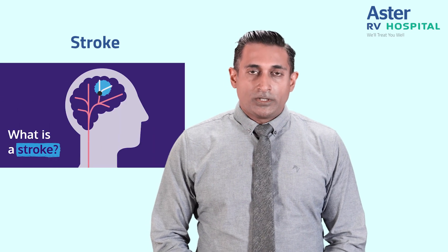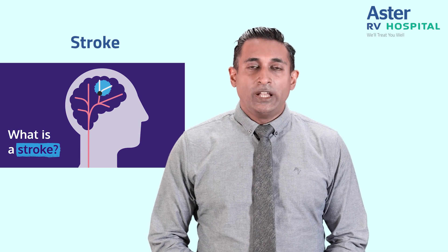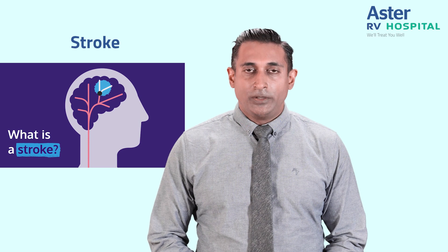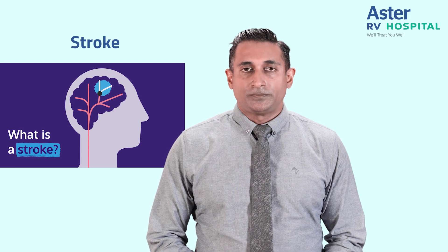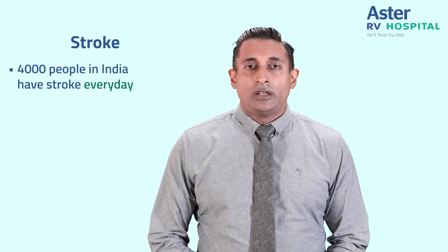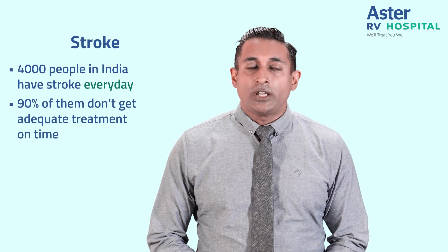Stroke is caused due to damage of the brain either due to bleeding or because of blockage of blood flow to the brain. It is one of the commonest causes of morbidity and disability in the world. Approximately 4,000 people in India have stroke every day, and 90% of them do not get adequate treatment in the right time.